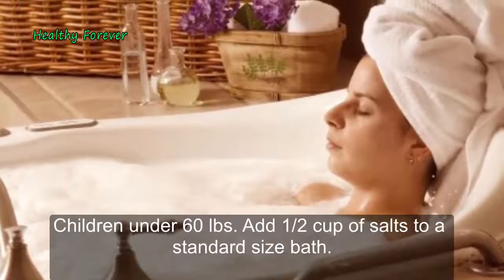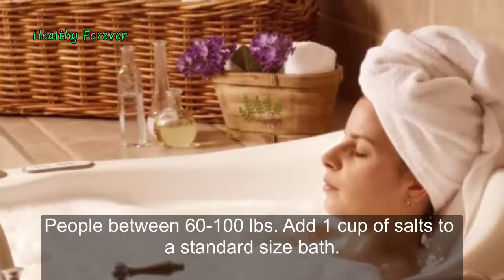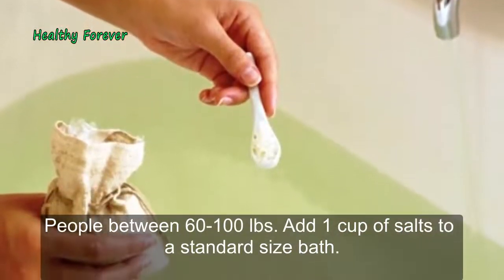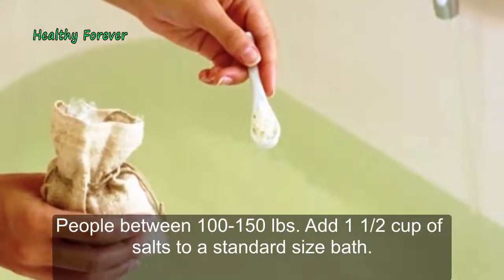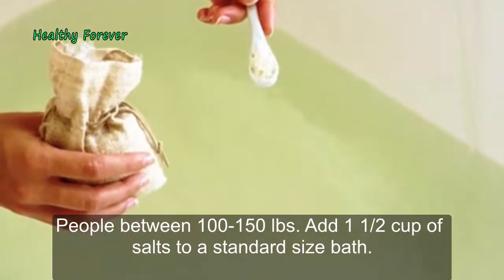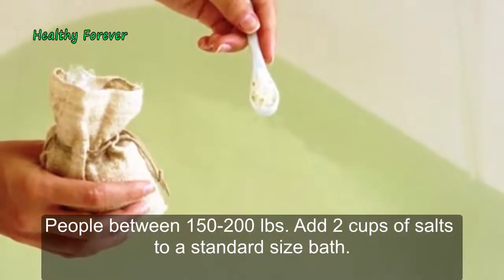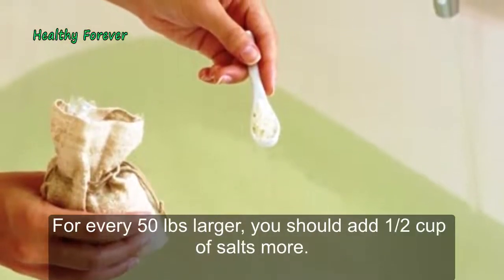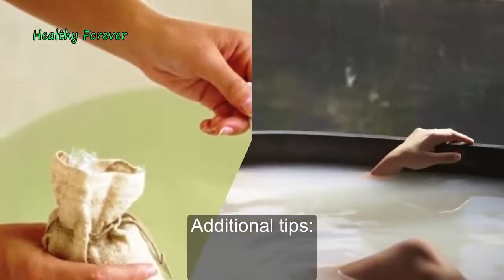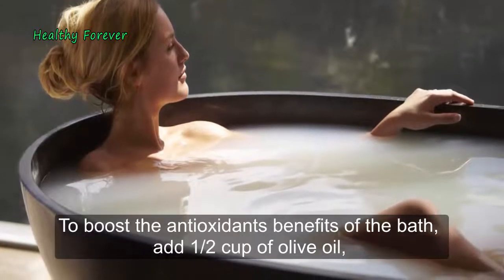Add Epsom salts in the following amounts based on body weight: children under 60 pounds, add a half cup; people between 60 to 100 pounds, add one cup; people between 100 to 150 pounds, add one and a half cups; people between 150 to 200 pounds, add two cups — all to a standard size bath. For every 50 pounds larger, add an additional half cup of salts.